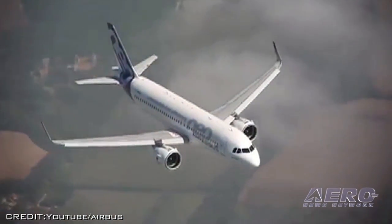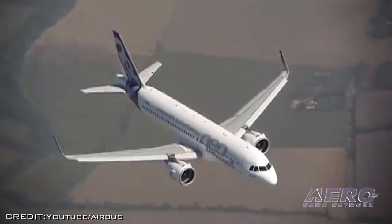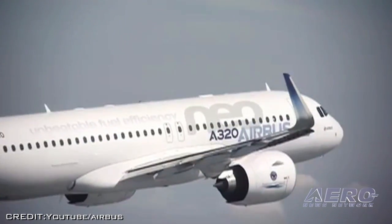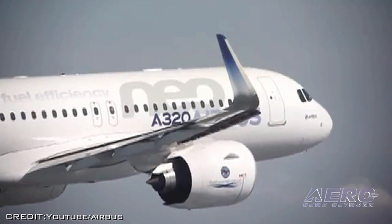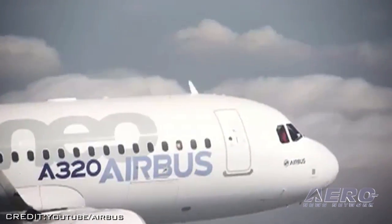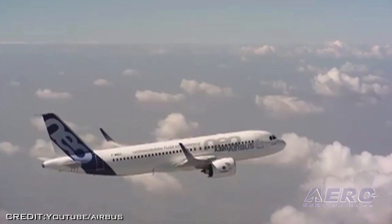Airbus began taking orders for the re-engined single-aisle airliner in late 2010, and it currently has about 3,250 of the planes on its order books. Qatar Airways is the launch customer for the plane, which is currently expected to enter service in 2015. Airbus has produced a three-and-a-half-hour video of the lead-up to the flight, followed by the after-flight celebration that can be found on YouTube.